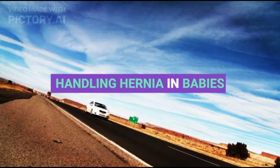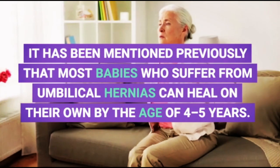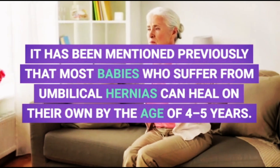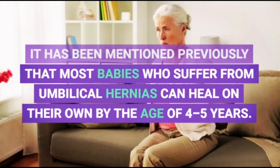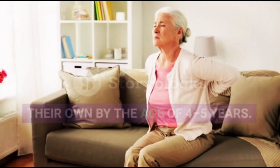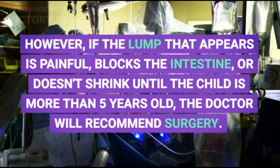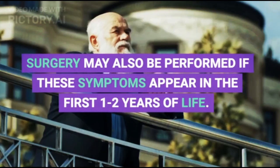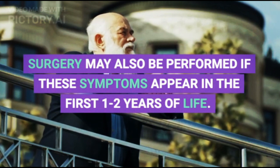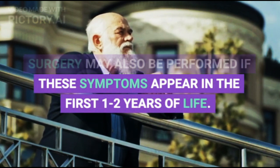Handling hernia in babies. Most babies who suffer from umbilical hernias can heal on their own by the age of four to five years. However, if the lump that appears is painful, blocks the intestine, or doesn't shrink until the child is more than five years old, the doctor will recommend surgery. Surgery may also be performed if these symptoms appear in the first one to two years of life.